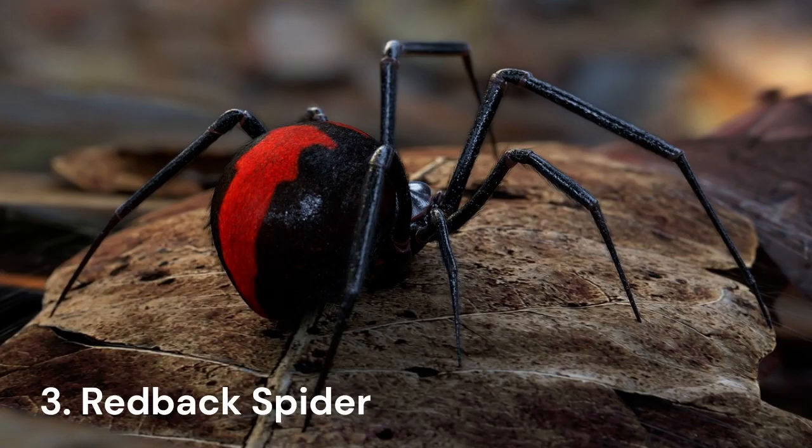Number 3: Redback Spider. One of our most iconic predators, redback spiders are found throughout Australia. They love urban areas and seek out dry, sheltered places to hide, which often brings them into close contact with humans. They are commonly found in cupboards, mailboxes, even under toilet seats, which makes a pretty good argument for leaving the toilet seat up.